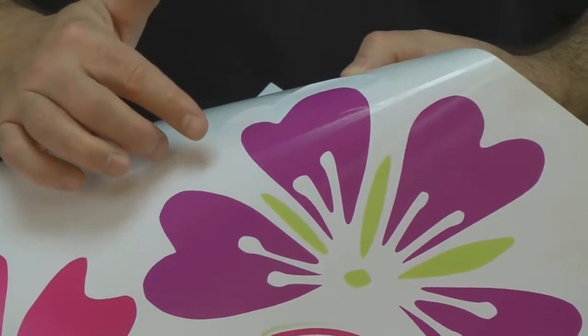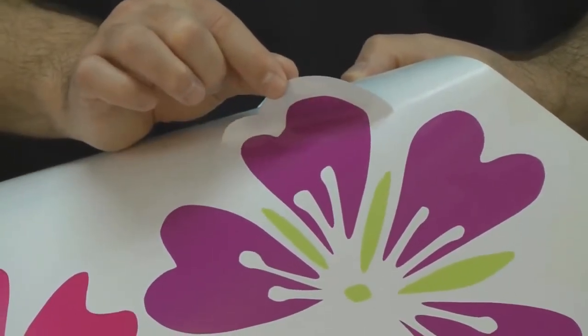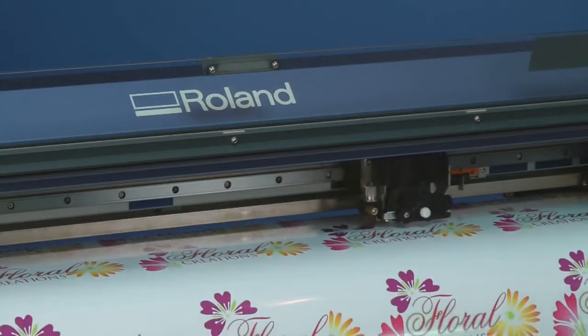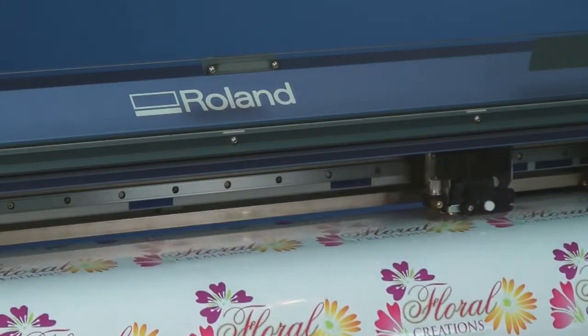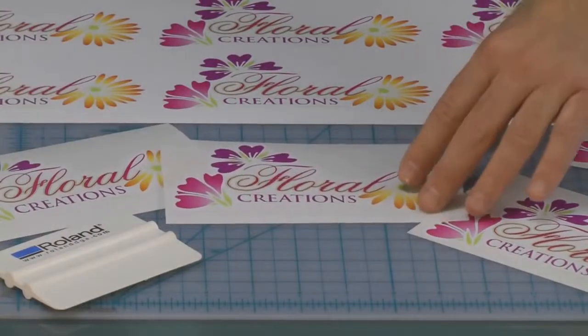The product images with great results. It is designed to be printed and cut. Simply print, cut, and weed the graphic before application.